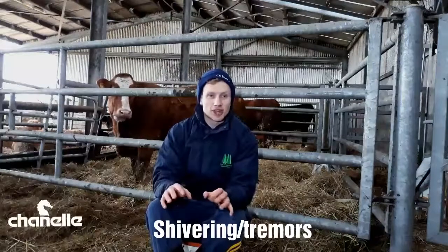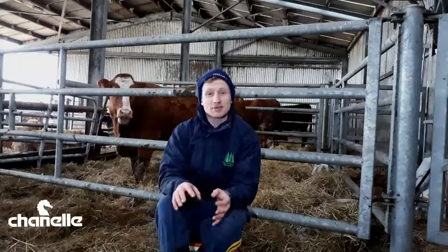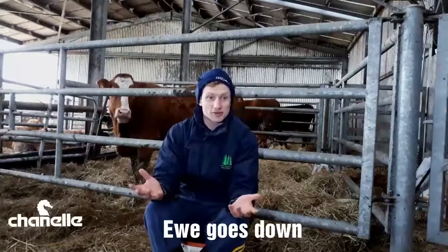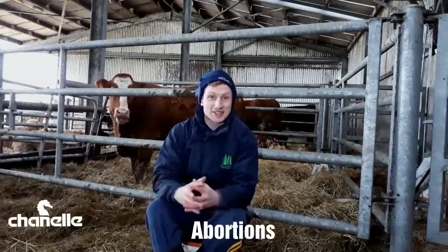Symptoms you'll see with twin lamb disease include, obviously, a dopey ewe. She'll almost appear blind at times. Her muscles will sometimes start to shiver or tremor, like what you see in milk fever or grass tetany in cows. She'll go down if the symptoms exacerbate enough, and she could abort the fetuses she's carrying inside her, which will obviously bring its own problems as she tries to pass them out.